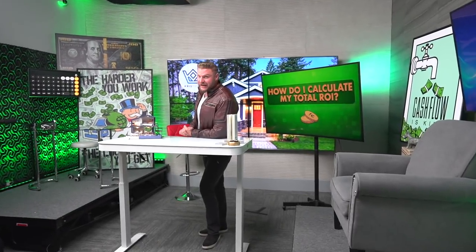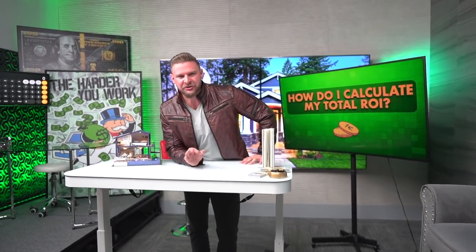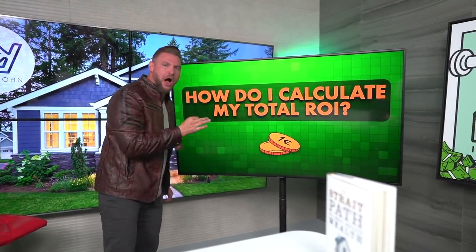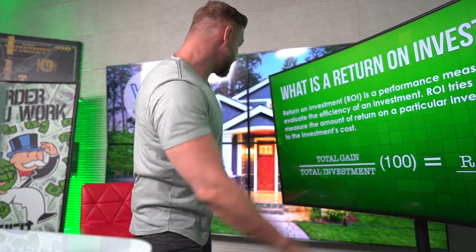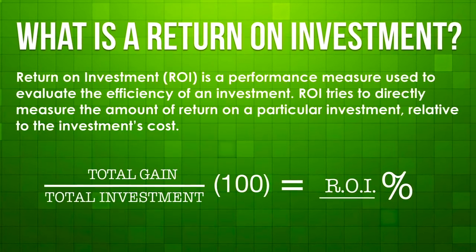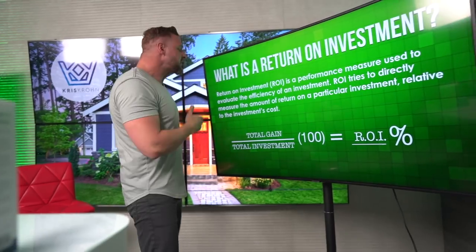I hope that gives you a better idea on how to calculate cash flow and what a good versus a bad cash flow is. But more important, you should know how to calculate your overall ROI — return on investment — because your cash flow is actually just some of the money that you're getting. If you do real estate the right way, you're getting a whole lot more money than just cash flow. A return on investment is a performance measure used to evaluate the efficiency of an investment. ROI tries to directly measure the amount of return on a particular investment relative to other investments.